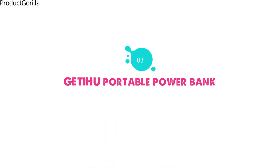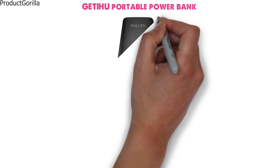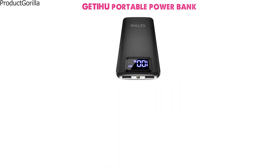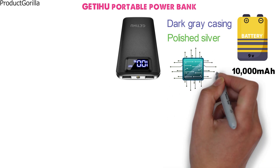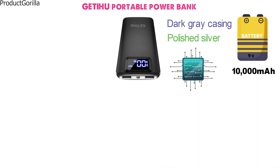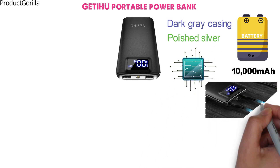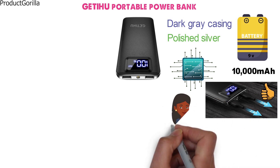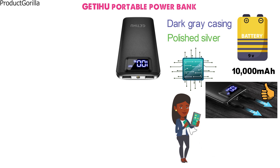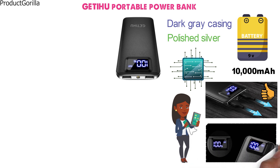At number three, we have the Getihue Portable Power Bank. The Getihue Power Bank has a very slick design with rounded edges, dark-gray casing, and polished silver on the top connection ports. This powerful power bank has a capacity of 10,000mAh and has smart IC technology built-in to give the fastest charging capabilities yet. With dual-USB connections, you can charge two devices at the same time and not lose any speed. The power bank has a very easy-to-read LED display which will always show you the percentage of charge left in the battery.